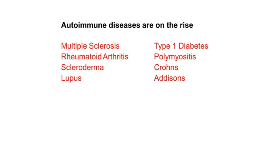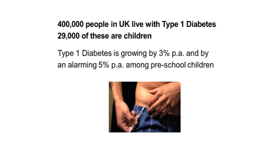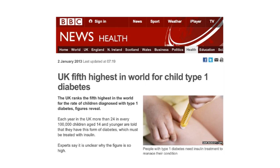These autoimmune diseases are on the rise. We're seeing increases in multiple sclerosis, rheumatoid arthritis, scleroderma, and also type 1 diabetes, which is my special area of interest — and we don't really know why this increase is occurring. For type 1 diabetes, there are around 400,000 people in the UK living with it, of which more than 29,000 are children. We think type 1 diabetes is increasing at around 3% per year, and even faster in the youngest age bracket. Just last year it was revealed that the UK is now the fifth highest for rate of type 1 diabetes diagnosis in the world — clearly an escalating problem.